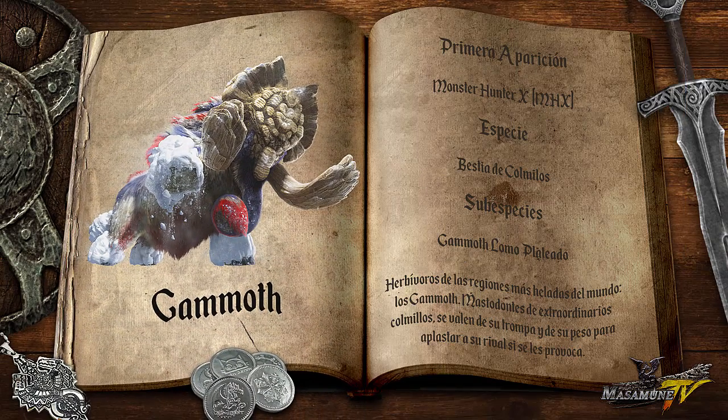El día de hoy en la enciclopedia gigántica conoceremos un poco más sobre el Gamot. Su primera aparición fue en el Monster Hunter X o Monster Hunter Cross. Su especie es bestia de colmillos.